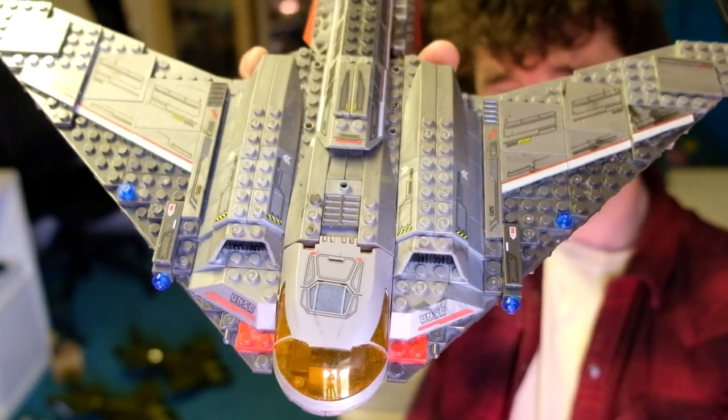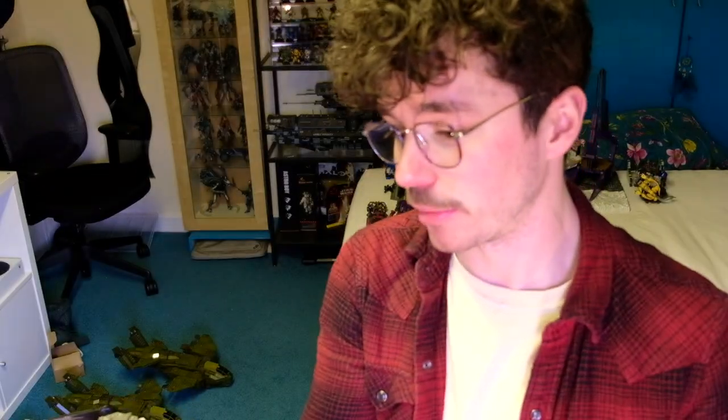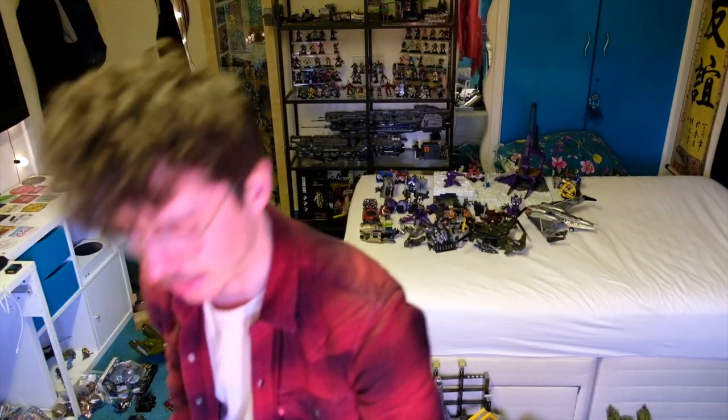Now we're on to the really big ticket items — strap yourself in, this one's spicy. You want to see the Shortsword — it's just such a classic set, so well distributed at the time that you can find these pretty much anywhere. They're not a crazy resale value online, but I've built at least 20 or 30 of these in my time and I'm always happy to see one. If you think about old Halo Mega Bloks, what are the most valuable and best sets? My mind immediately goes to three items in particular: the UNSC Elephant, the UNSC Countdown, and the Covenant Phantom.